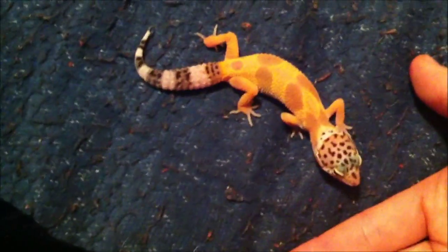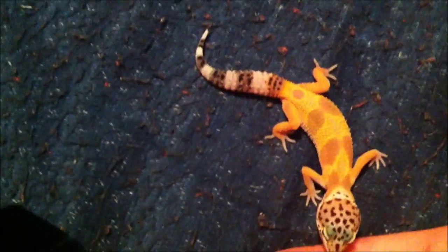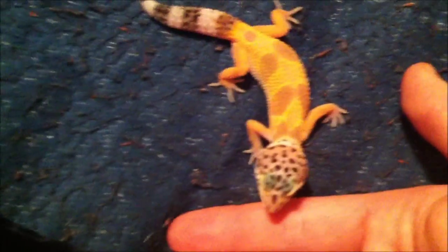That was just some informative information about leopard geckos. Please remember to subscribe, comment, and give this video a thumbs up. You can follow me on Twitter and Google Plus at geckoguy1990.